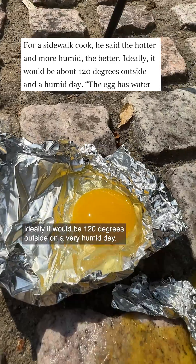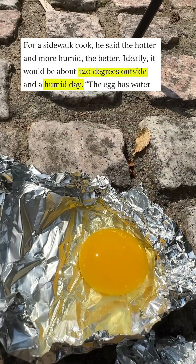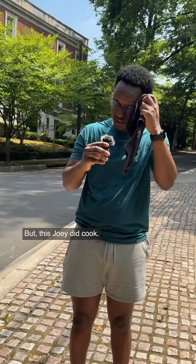They didn't do well because ideally to cook our eggs, it would need to be 128 degrees outside on a humid day. But this one did cook.